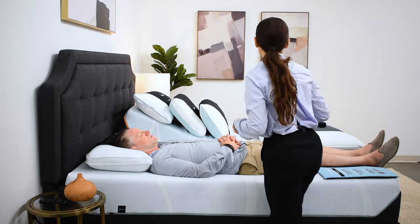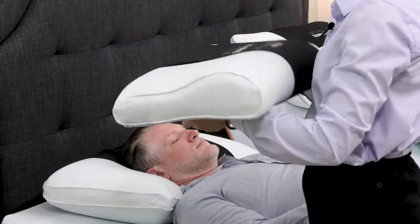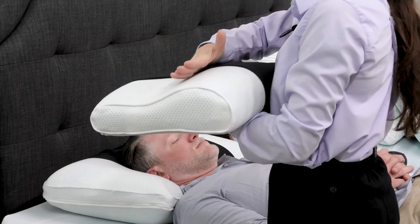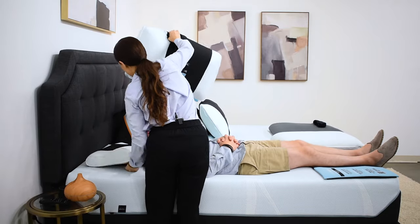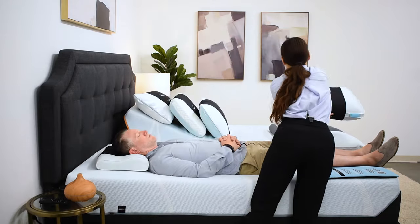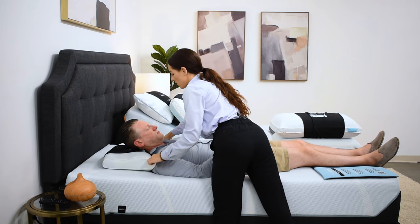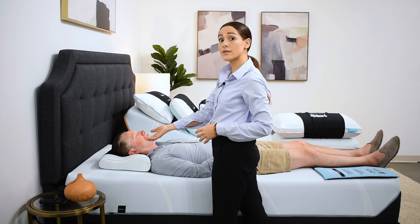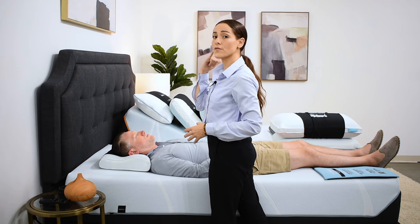We're going to try a neck pillow. With a neck pillow, you'll notice that the shape is slightly different from a standard pillow. The front side has a bolster piece that has a higher loft, we get a divot in the pillow for the head, and then the back is a little bit lower. Dave, if you can lift your head, I'm going to slide this neck pillow here. We'll make the adjustment to bring the pillow all the way to the edge of the shoulders and allow the head to drop back into the divot. This bolster is now elevating the neck so that we get that natural curve in the cervical spine.